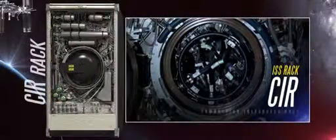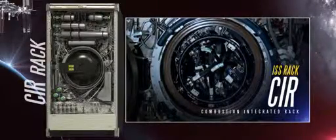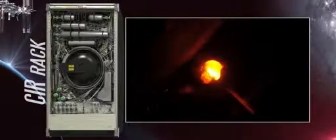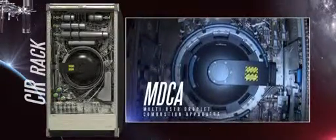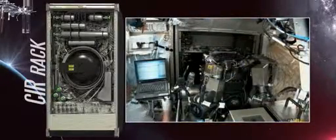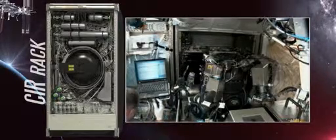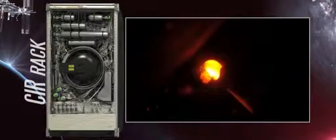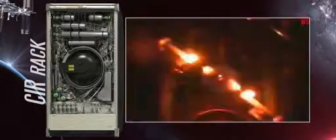The Combustion Integrated Rack, or CIR, in the Destiny Laboratory makes it possible to perform a wide variety of experiments that teach us how fire behaves in microgravity. In the center of the CIR is a large, round chamber called the Multi-User Droplet Combustion Apparatus. This 100-liter chamber has eight windows and five cameras that allow scientists to observe patterns made when burning fuels under different conditions. The five cameras are capable of photographing high-resolution, high-frame-rate images in ultraviolet, low light, and in multiple spectrums specific to combustion events.